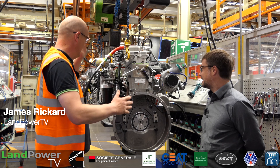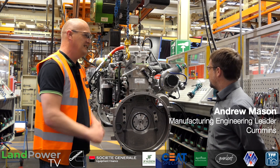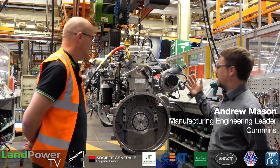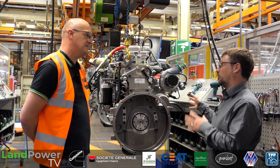So, Andrew, it's looking like it's forming an engine now. Yeah, so we've pretty much got to the end of the trim line — all the internals are in, most of the externals are on. We've pretty much now got an engine that will run.